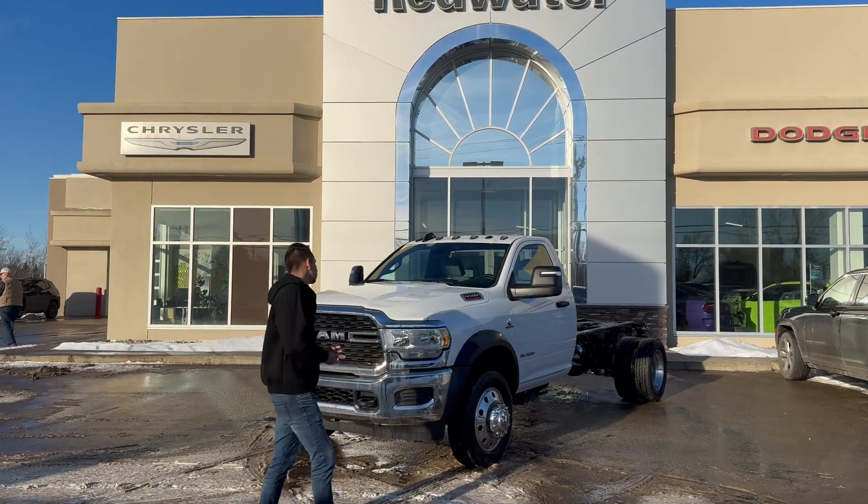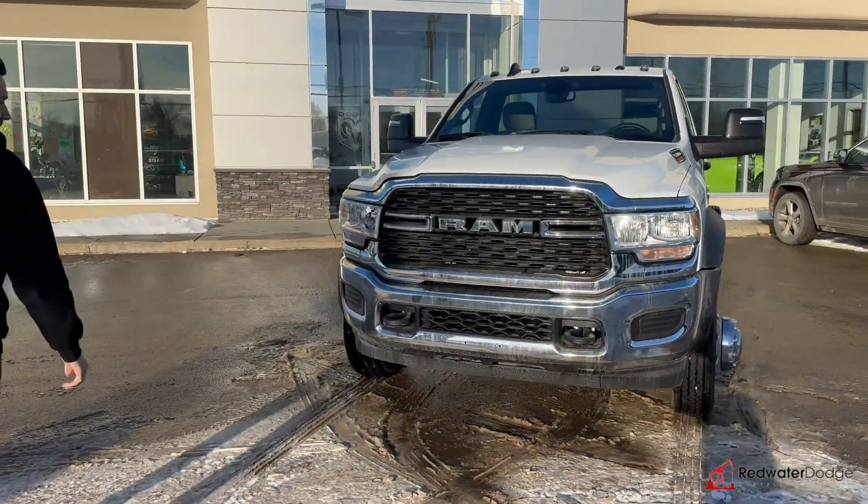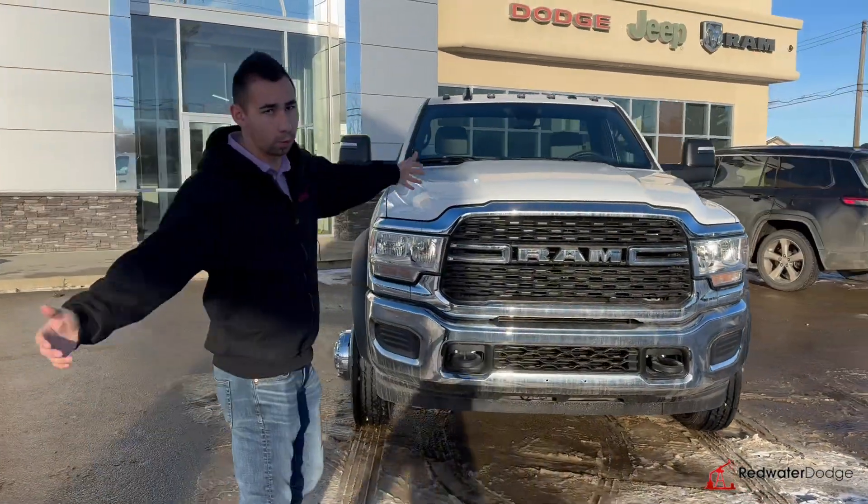Right behind me here is a freshly landed 2024 Ram 5500 cab chassis. Guys, this is no joke — this is the bee's knees when it comes to a commercial work truck, whatever you need.